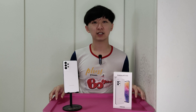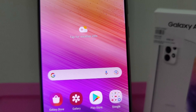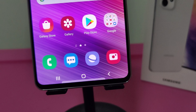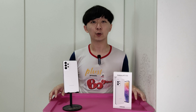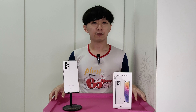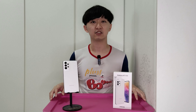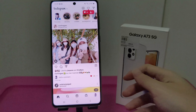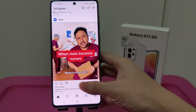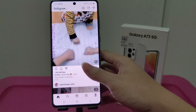Firstly, the screen. The Samsung Galaxy A53 has a 6.5-inch diagonal display whereas the A73 has a 6.7-inch diagonal display. In terms of numbers, there isn't much significant difference, however if you hold the device in hand there is a difference in feel. I find that the A53 is better to hold for my hands, but if you want a bigger screen for more content or larger font, the A73 would be a better option with its 6.7-inch display.